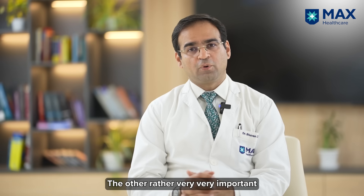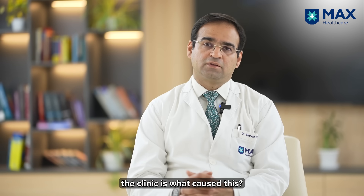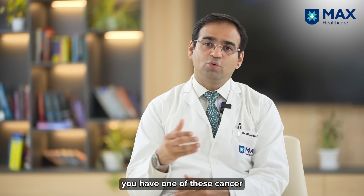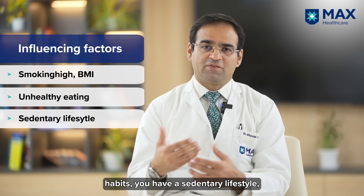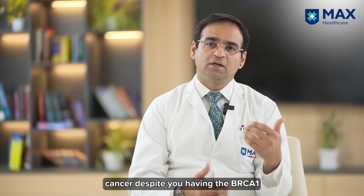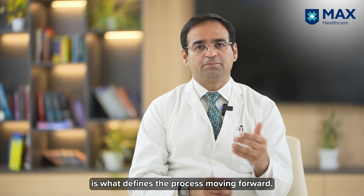Another very important contribution to risk is lifestyle factors. One of the most common questions asked in the clinic is: what caused this? It is usually a mixture of factors, and even if you have one of these cancer-causing genes, your lifestyle factors contribute to it. For example, if you are a smoker, if you have a high BMI, unhealthy eating habits, or a sedentary lifestyle, this also contributes to your breast cancer despite having the BRCA1, BRCA2, or PALB2 gene.